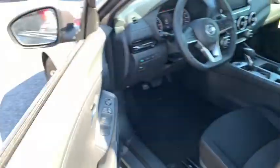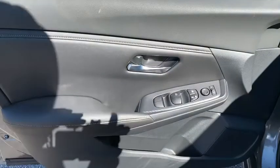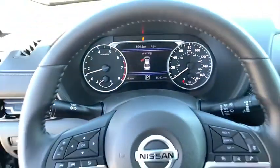Power windows, rear window defroster, security system, trip computer, electronic stability control, tachometer, remote keyless entry, day and night rearview mirror, outside temperature gauge, panic alarm, overhead console, brake assist.